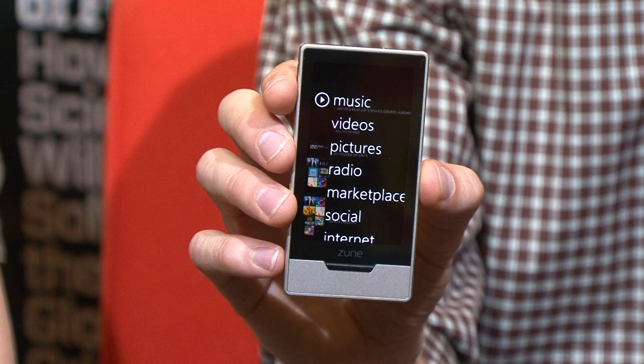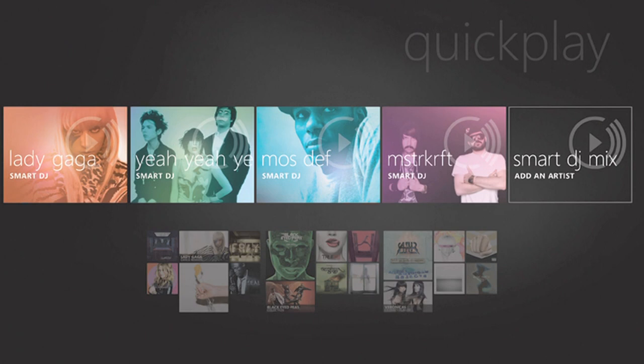What's your least favorite aspect of the new Zune? It's great hardware, but I wish it had Mac software, because the Zune software is actually pretty good — it's good for music discovery. But if you don't have a PC or aren't running it virtualized on a Mac, you can't plug it in.